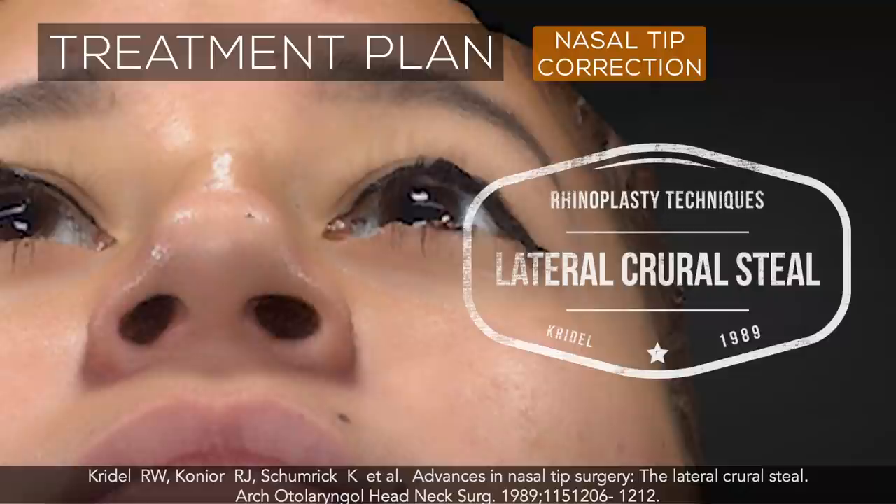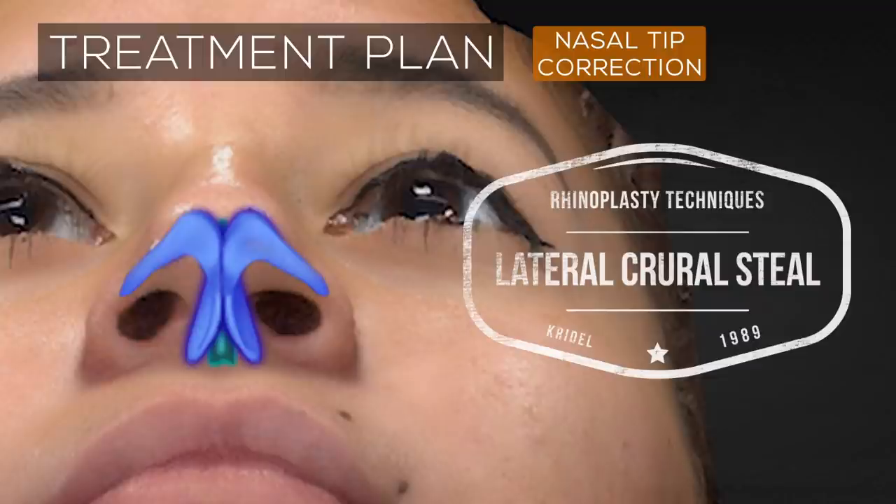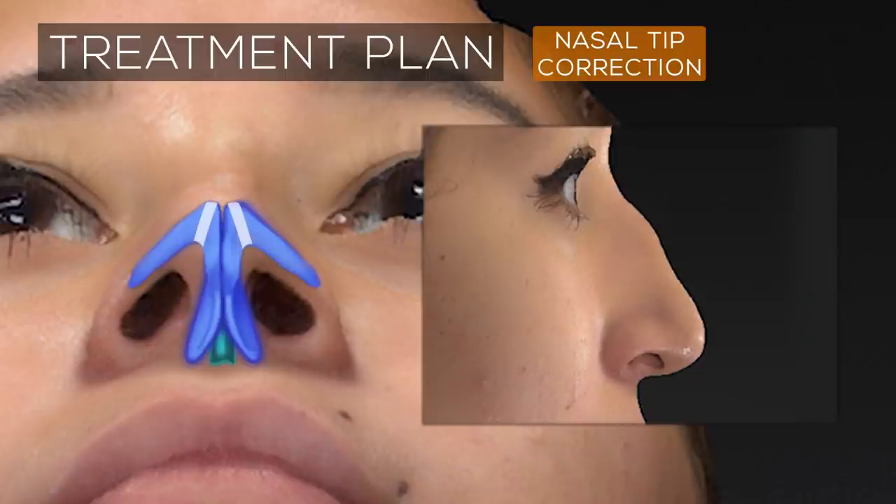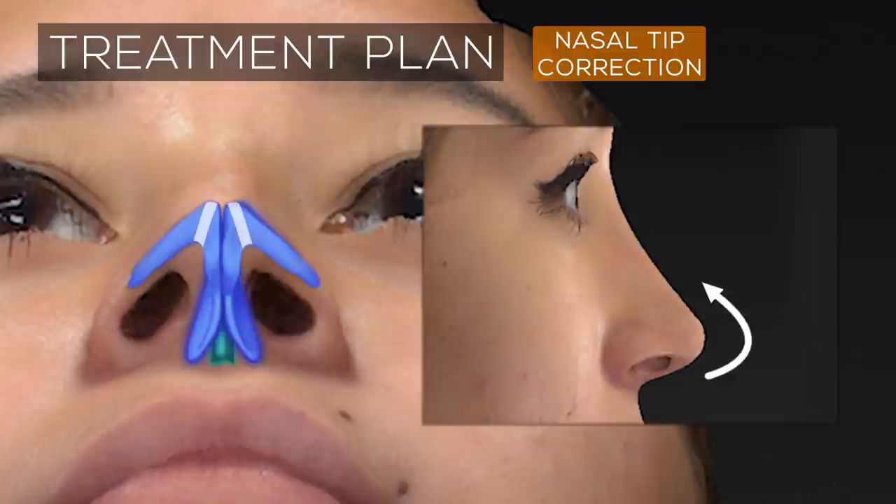In this case, to address the multiple issues affecting the nasal tip, a technique known as the lateral crural steal was chosen. The lateral crural steal is a cartilage-preserving technique that borrows cartilage from the lateral crura to increase the projection of the nose. The surgeon mobilizes the cartilage of the lateral crura inwards via a mattress suture. In doing so, the lateral crura are shortened, resulting in the simultaneous improvement of both the projection and rotation of the nasal tip while also reducing some of the excess flaring of the nostrils.